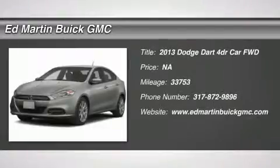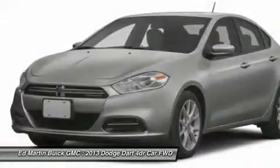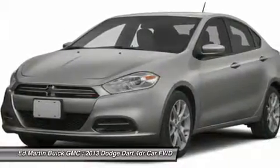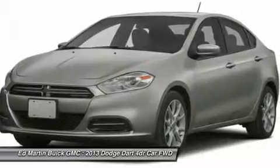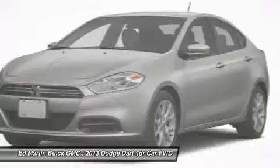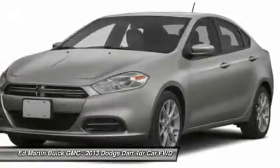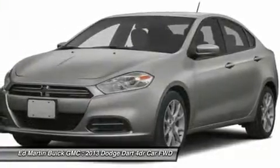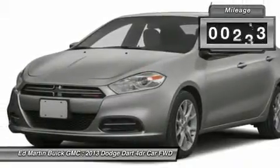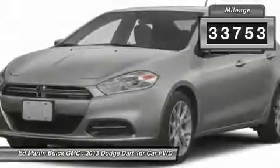The 2013 Dart. The Dodge Dart was introduced as a lower-priced, shorter wheelbase, full-size Dodge in 1960 and 1961, became a mid-sized car for 1962, and finally was a compact from 1963 to 1976. Chrysler had previously applied the Dart name to a Ghia-built show car in 1956. This vehicle has less than 35,000 miles.